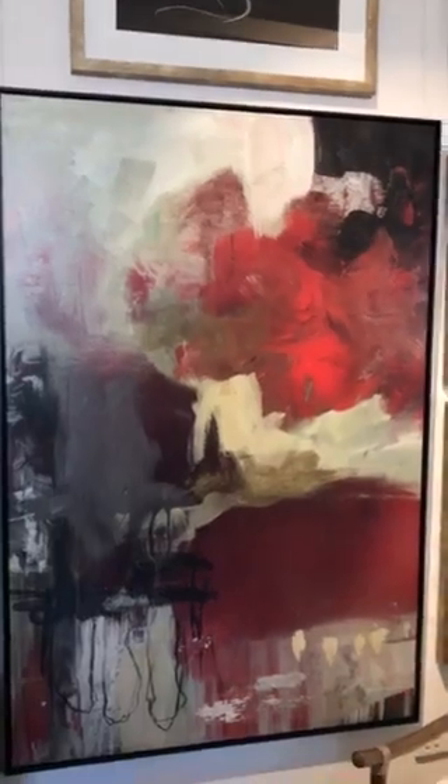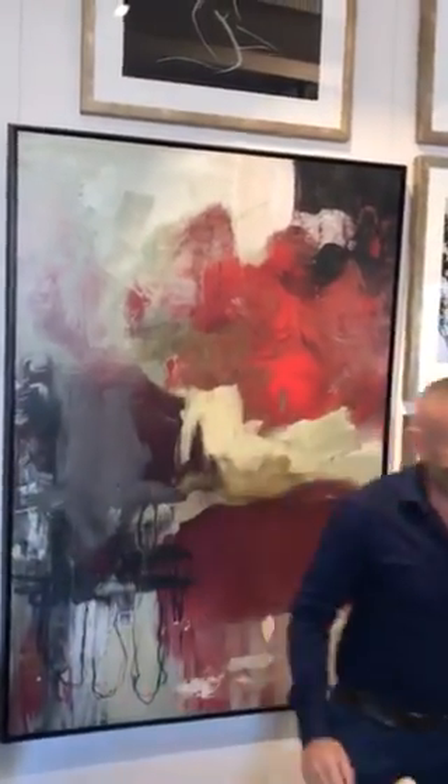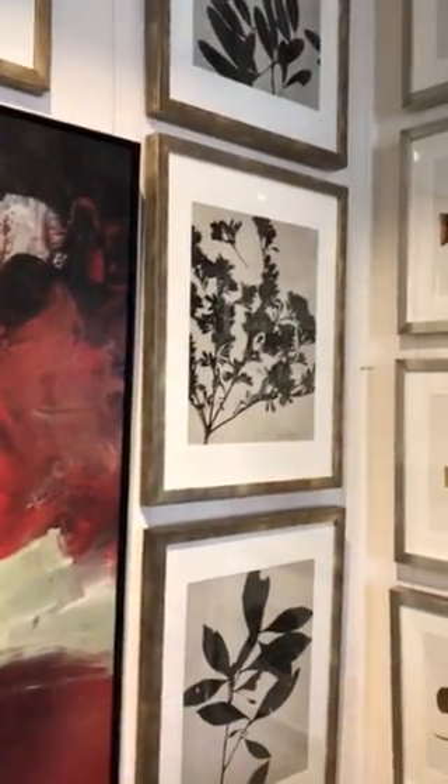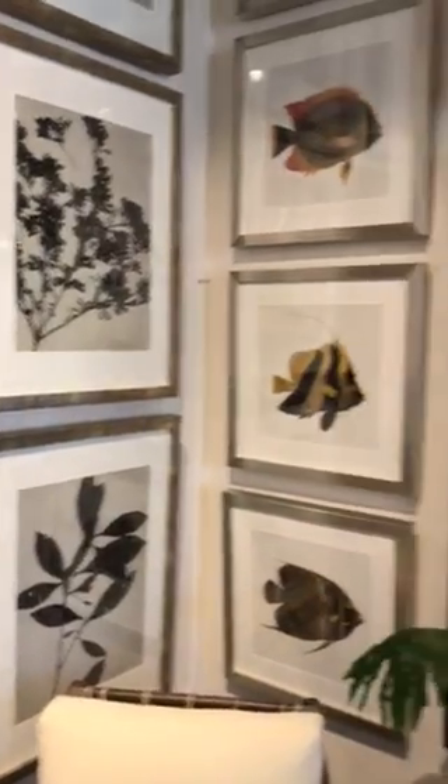In my favourite corner of the showroom — look at our extra large platinum gallery art. They're bigger than me! The colour art is so vibrant. We've got amazing botanical prints, and beautiful artworks from Sir Joseph Banks from the Endeavour on the James Cook voyage.